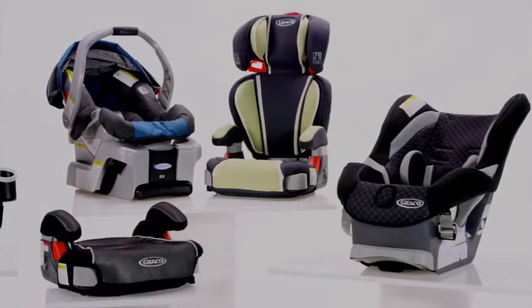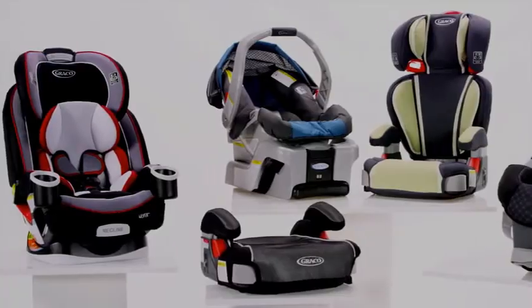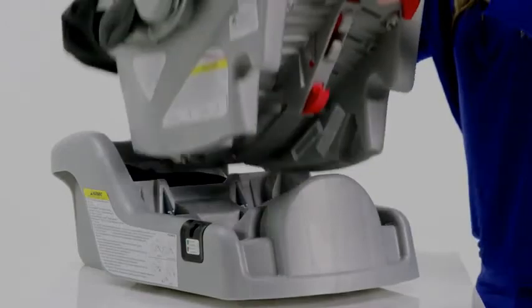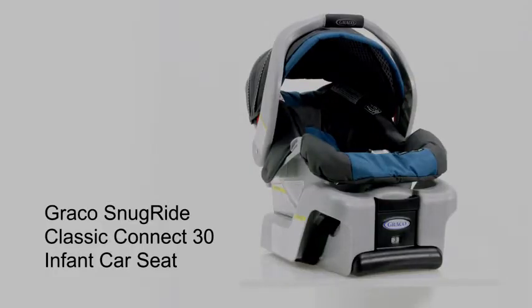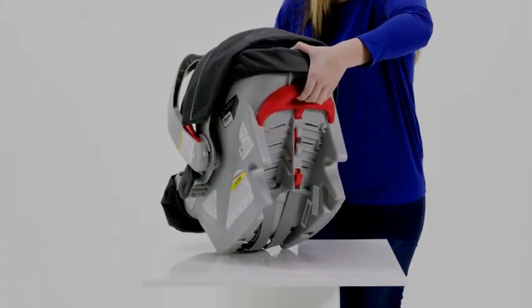As your child grows in weight and height, the size and positioning of the car seat will change. Some people choose to start with an infant car seat for their ease of use — simply clip in and out without waking baby — such as the Graco SnugRide Classic Connect 30 Infant Car Seat. It faces to the rear for infants from 4 to 30 pounds.